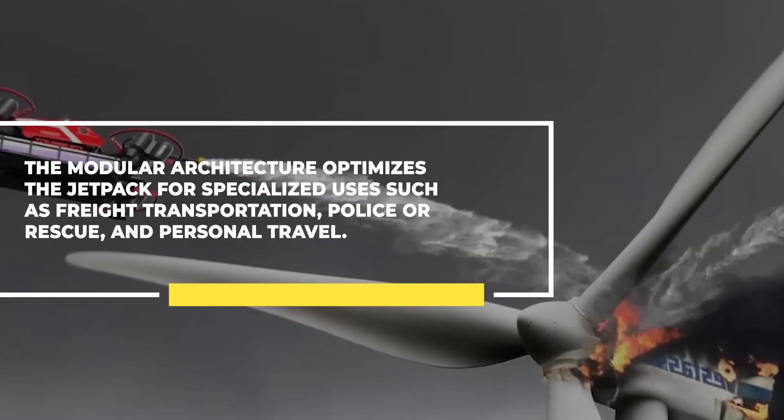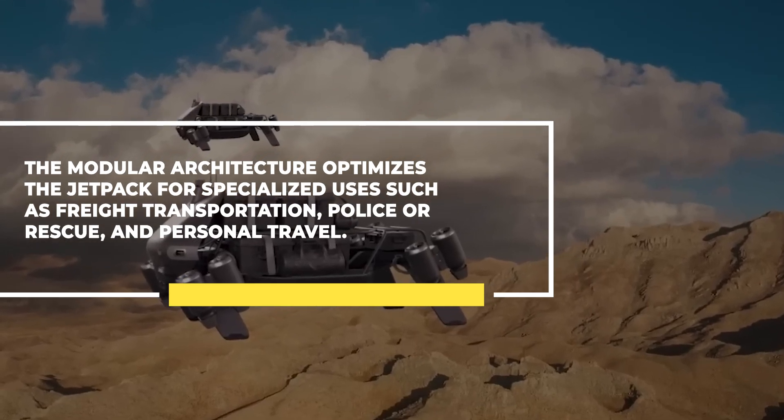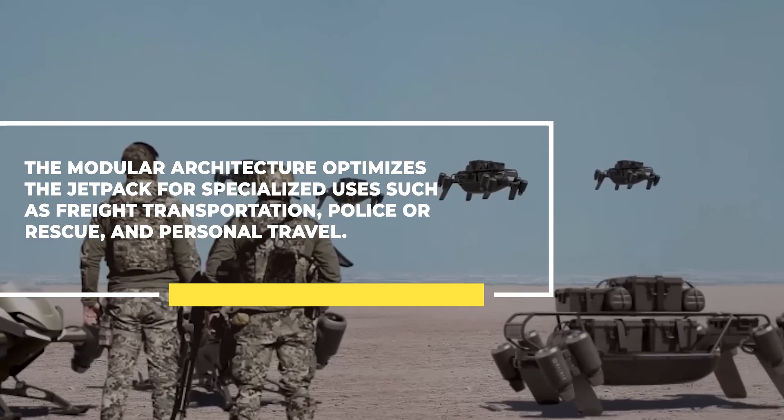The modular architecture optimizes the jetpack for specialized uses such as freight transportation, police or rescue, and personal travel.